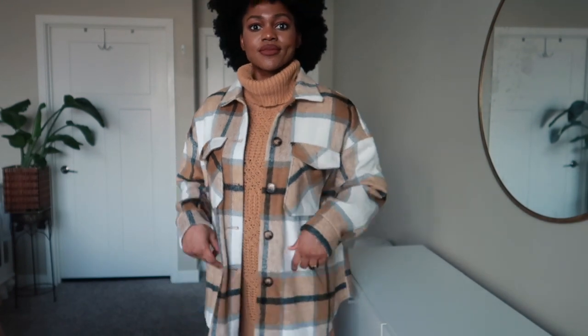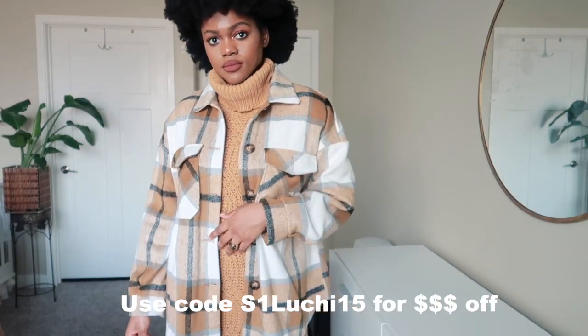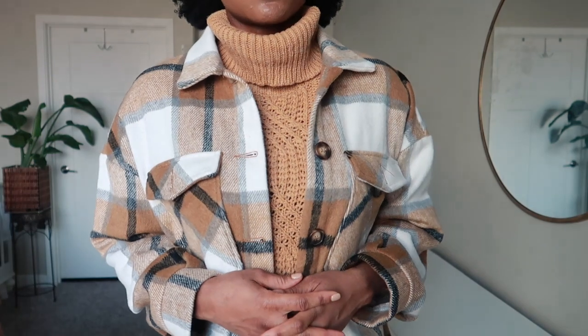Thank you guys so much for watching this video, I hope you liked it! Go ahead and check out my description bar if you want to see all the items I showed — I'm going to have everything linked down below, including my size. For the most part I wear a size small to medium. Go ahead and tell me down below which item was your favorite, and I'll see you in another video!